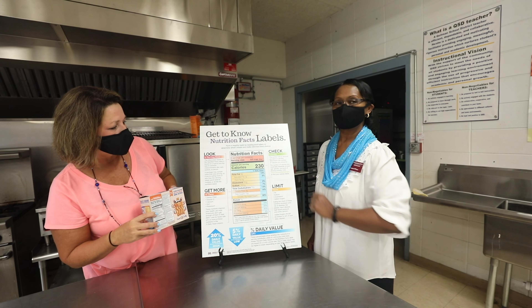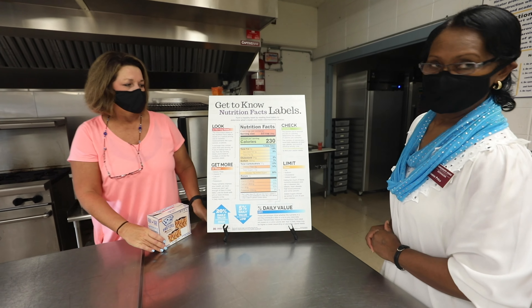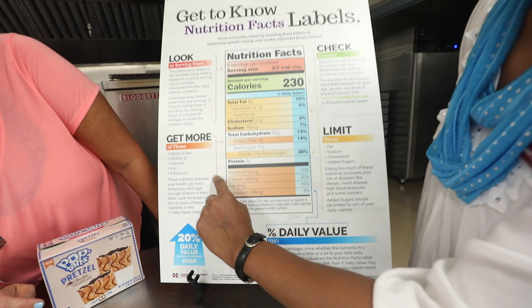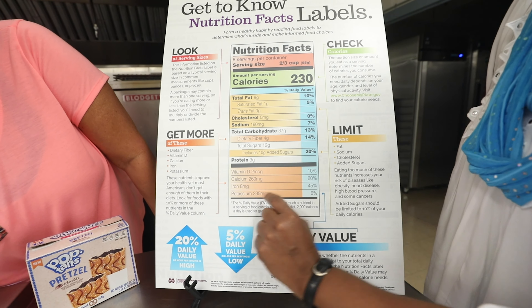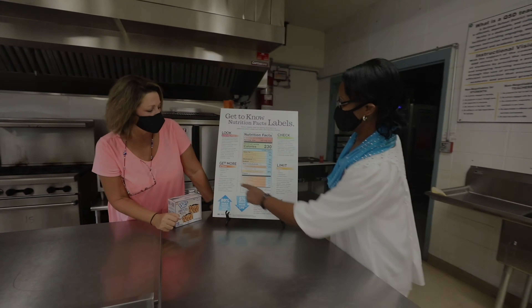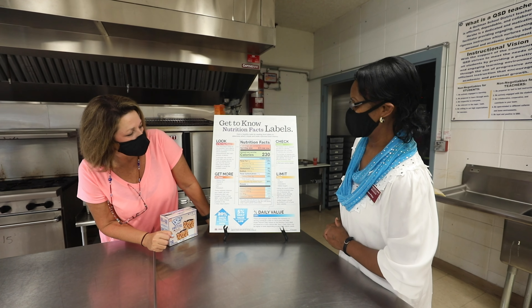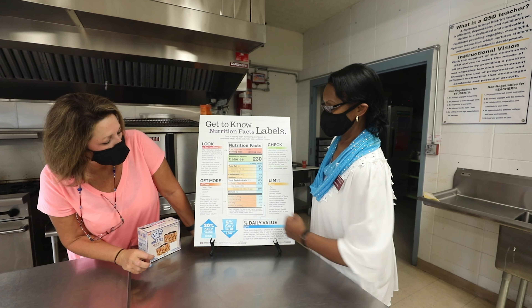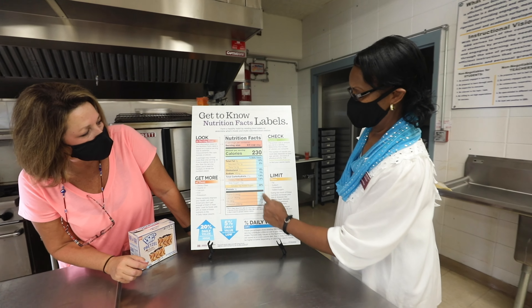It will always have the serving size for what you are supposed to eat at one sitting. Now let's talk about get more of these. Which ones are get more of these? The arrow is pointing at dietary fiber, and these include vitamin D, calcium, iron, and potassium. These nutrients improve your health, yet most Americans don't get enough of them in their diet. Look for foods with 10% or more of these nutrients in their daily value column — right here.